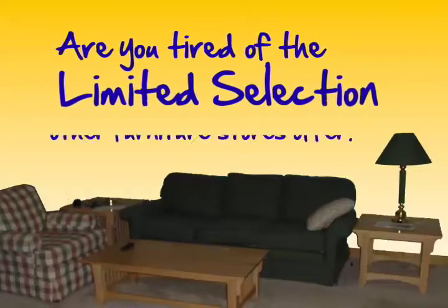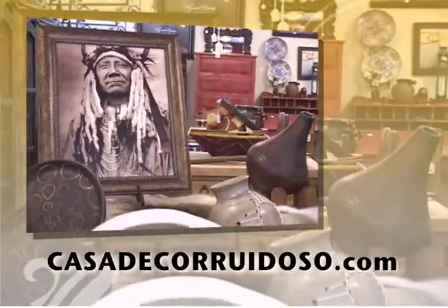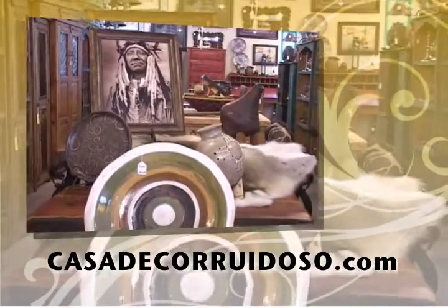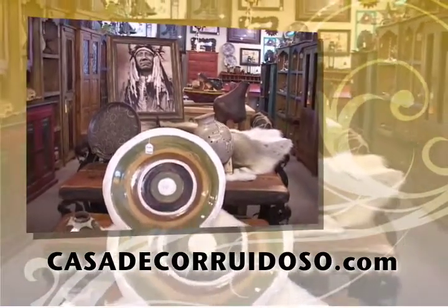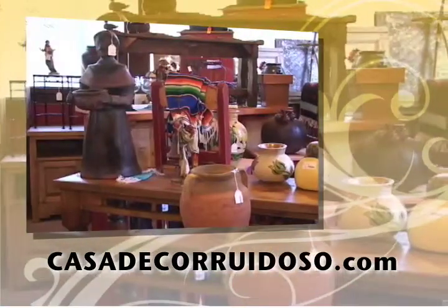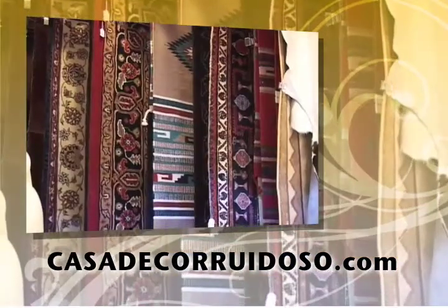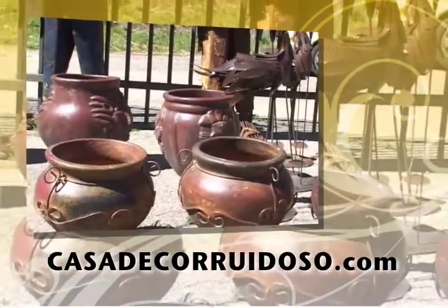Are you tired of the limited selection most furniture stores offer? Then you haven't been to Casa Decor in Ruidoso. We have over 9,000 square feet of southwestern, rustic, and western furniture, art, and accessories. All of our furniture is custom made in Mexico to provide you with a one-of-a-kind unique look that you can only find in the tall, clean pines of Ruidoso.